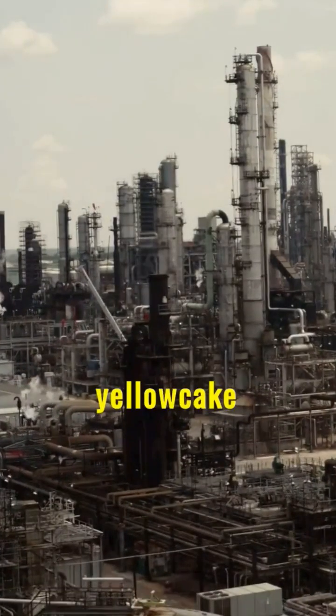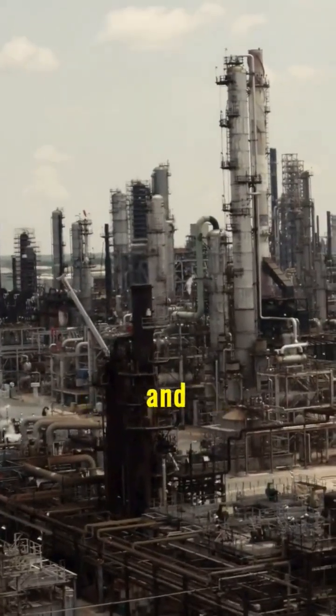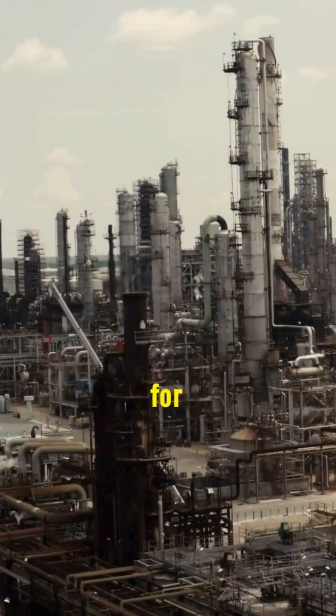At refinement facilities, yellowcake undergoes further purification and enrichment, being refined into fuel for nuclear power plants.